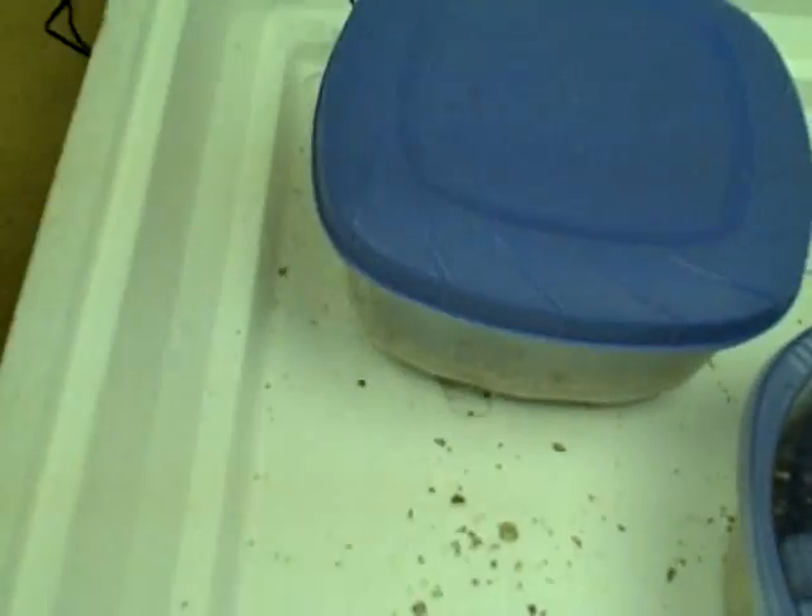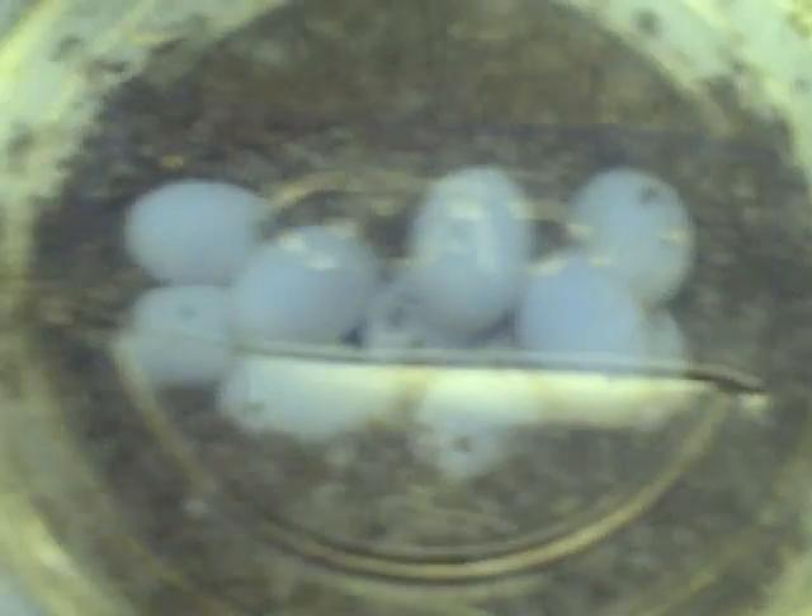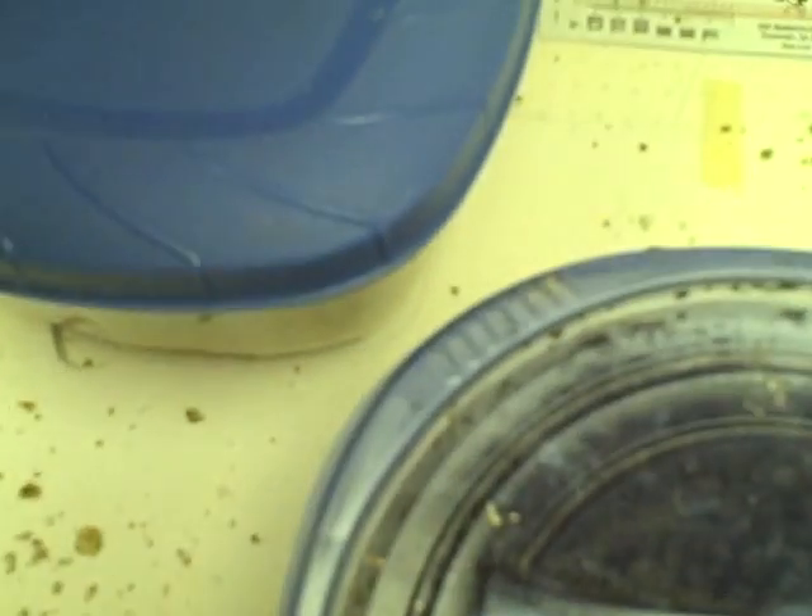So I just got home, and what we're going to do here is we're going to open up this incubator and let's see what we've got. Here's said incubator. Trying to do this one-handed, so bear with me. Take the lid off there. This one's not due to hatch for a while right here, this group of eggs. But this group of eggs, there's due to be babies in here. Let's see what we've got.